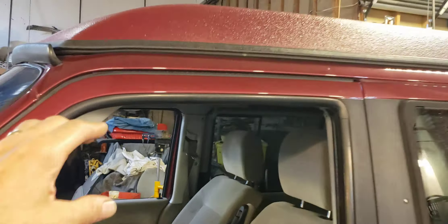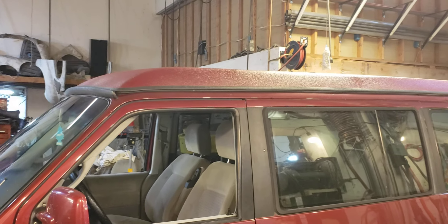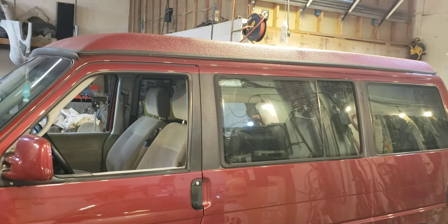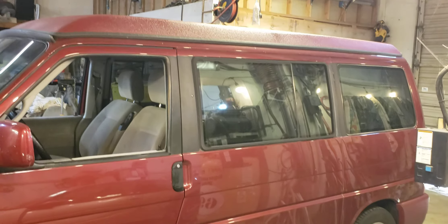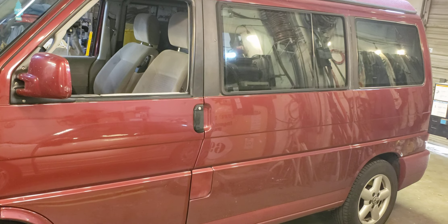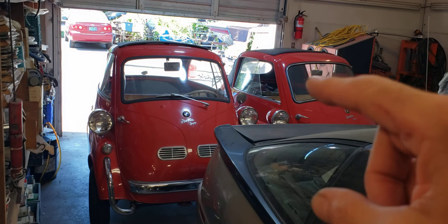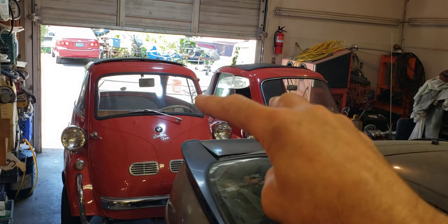If you look closely, from here on up it's a fiberglass top — the top has been cut and it pops up so you can sleep up there. That top weighs about 1,200 pounds with the brackets, the hydraulics, the canvas, the windows, and the whole mechanism. It's really heavy and terrible for efficiency. To put it in perspective, 1,200 pounds on top of that van is the same as having these two Isettas up there — they weigh about 600 pounds apiece.